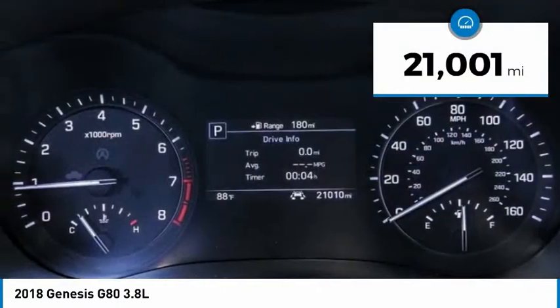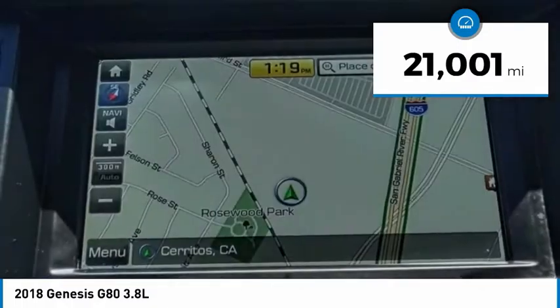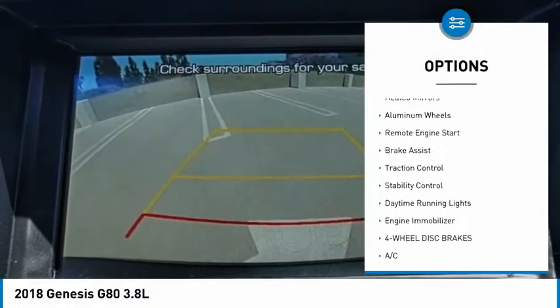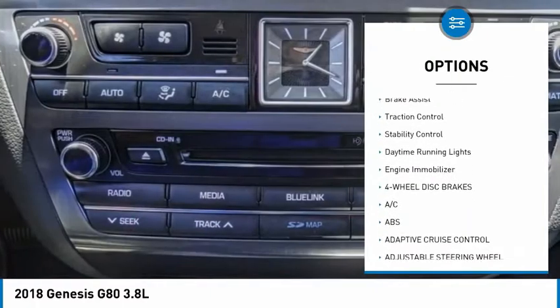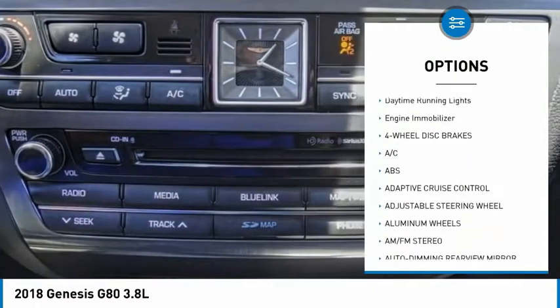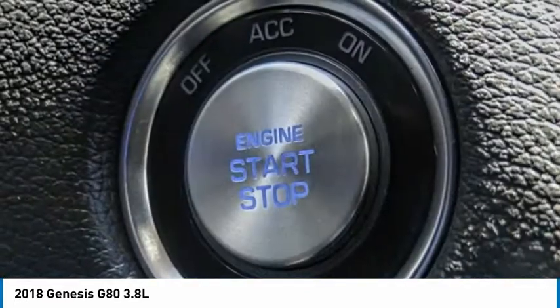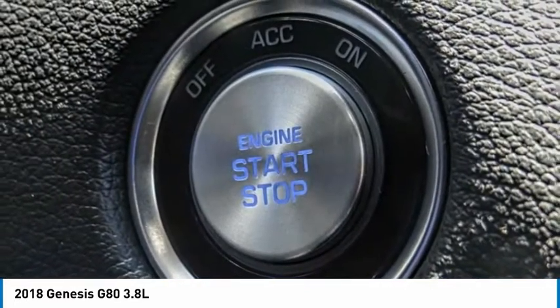This vehicle has less than 25,000 miles. Here are some of this vehicle's great options: tire pressure monitor, blind spot monitor, heated mirrors, aluminum wheels, remote engine start, brake assist, traction control, stability control, daytime running lights, and engine immobilizer.